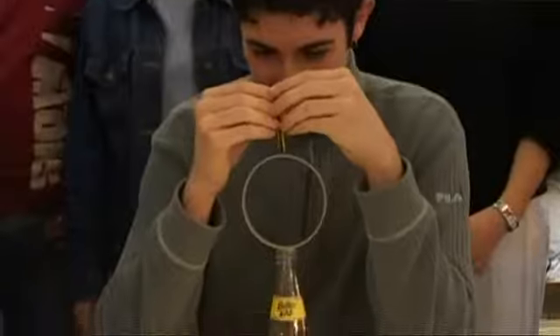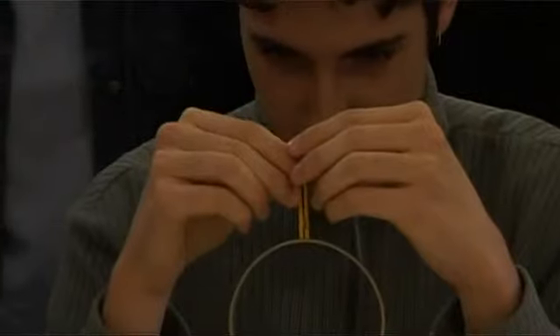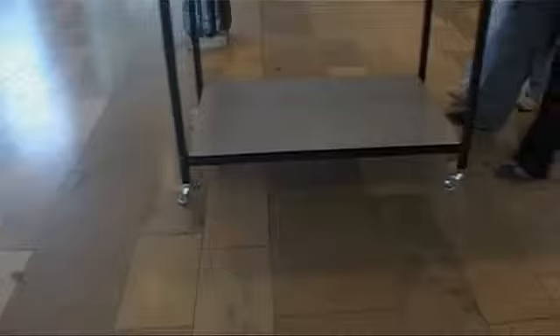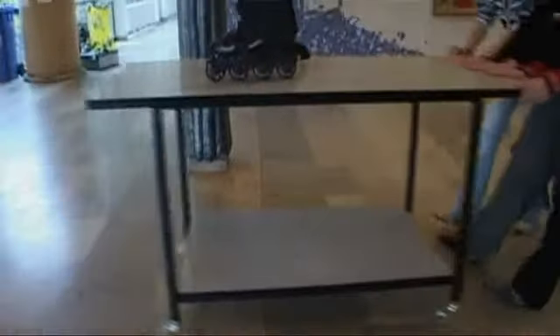Here we go again. That looks really messy — that's why we have to use lids on takeaway coffee. Thanks girls. Good trick. I'm sure I don't have to say, don't try this at home.